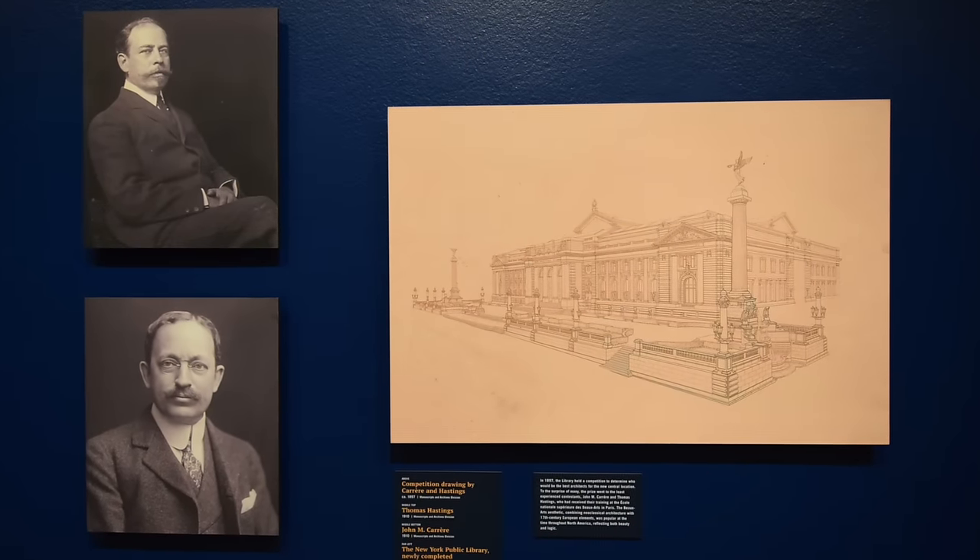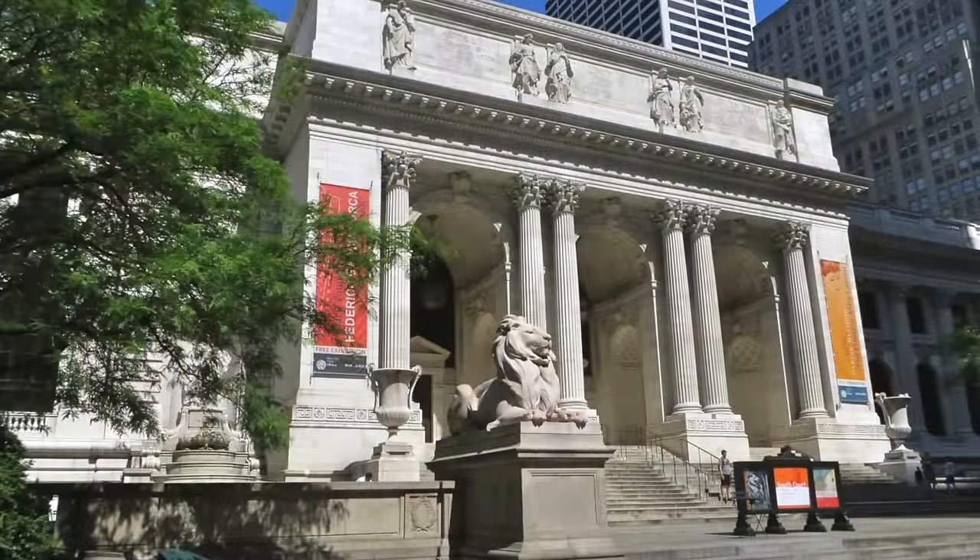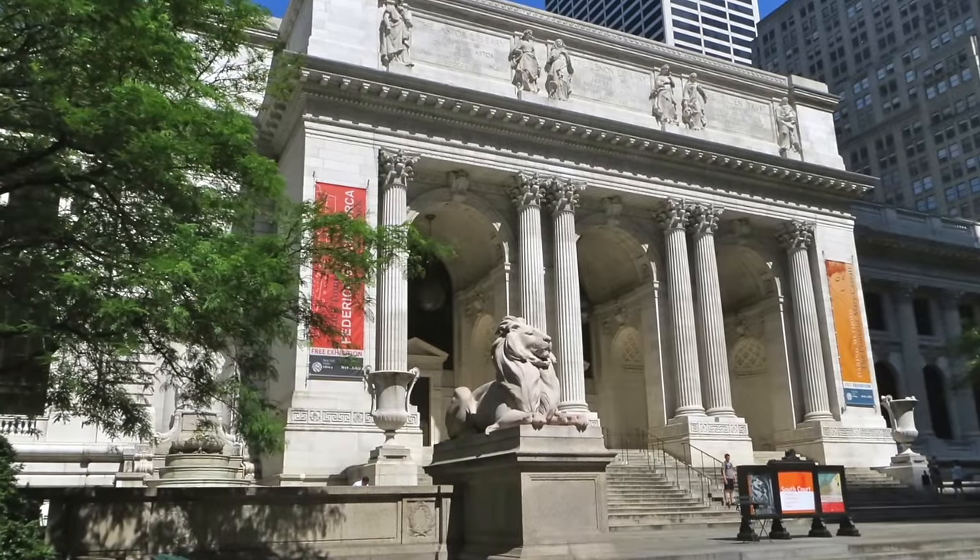I'm Peg Breen from the New York Landmarks Conservancy. We're at the New York Public Library on 42nd and 5th for another tourist in your own town excursion. Architects Carrera and Hastings created a Beaux-Arts masterpiece, hailed as one of the most beautiful buildings in the country.